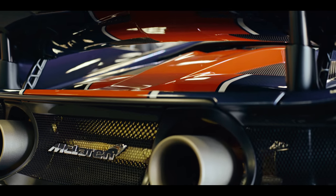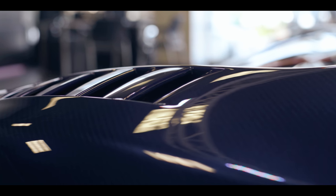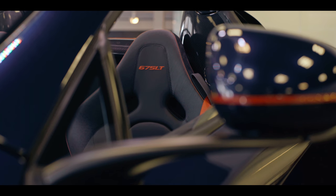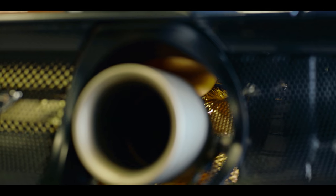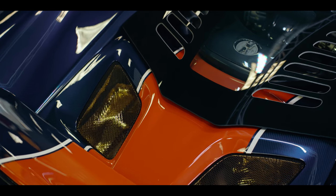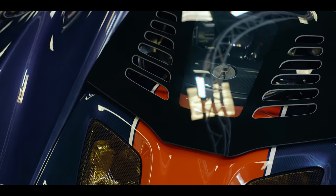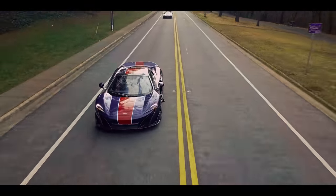It's the only 675LT tinted with a diamond dust modica blue paint, making it a truly bespoke one-of-one car. A 24 carat gold heat shield sits at the tip of a twin turbocharged V8 engine producing 666 horsepower. It's one of the most visceral driving experiences on earth.